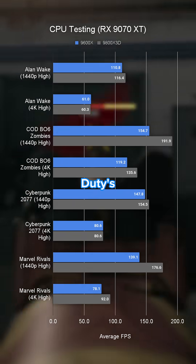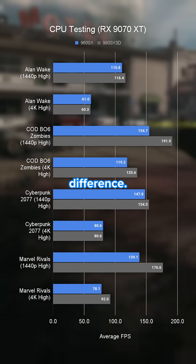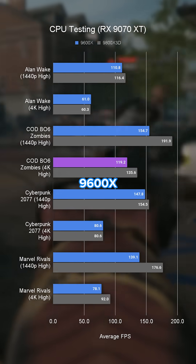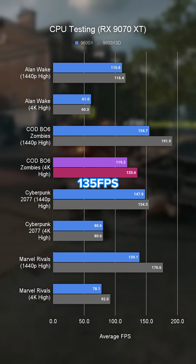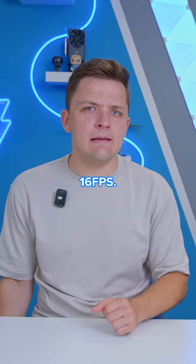Starting off at 4K in Call of Duty's Black Ops 6 Zombies, and there is a small but noticeable performance difference. We're talking 119 frames per second from the 9600X and 135 frames per second from the 9800X 3D — that's around 15 or 16 frames a second.